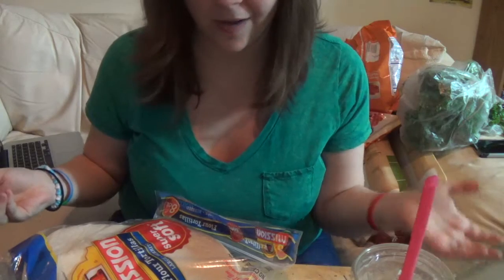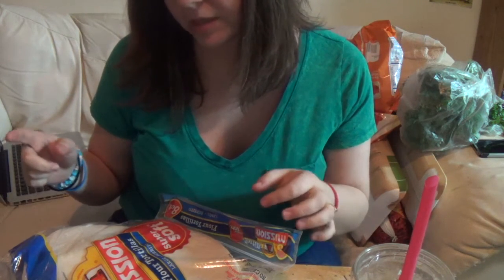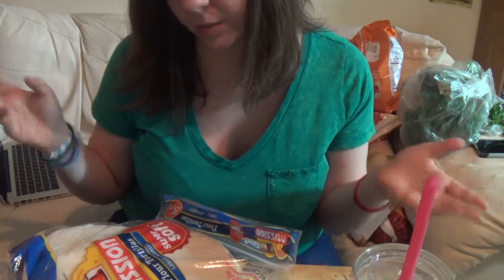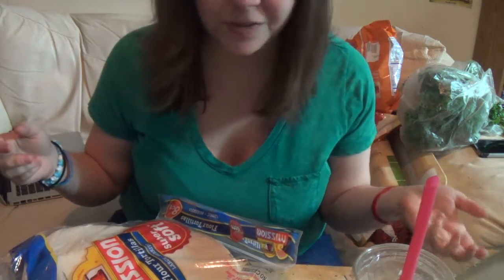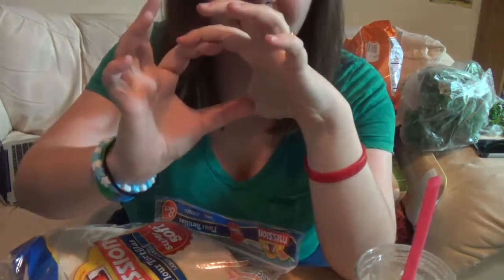I just got the cheapest brand I could find — Mission, the world's best selling tortilla brand. They're cheap, which is probably why they're the best selling. I think all flour tortillas taste the same. I will say the gluten-free soft shell tortillas are disgusting and they're tiny — not worth it. Just get the hard shells if you need gluten free.